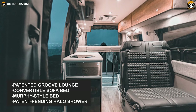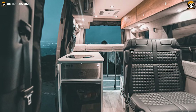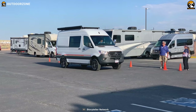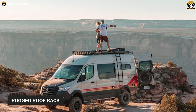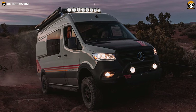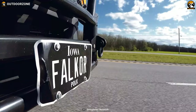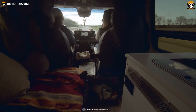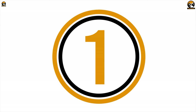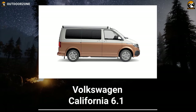Looking at the interior, this camping van houses something more than traditional camp cars. It's got a patented Groove Lounge featuring a convertible sofa bed, a Murphy-style bed, a patent-pending hollow shower flex space, an air conditioner, a refrigerator, and many more valuable features. Its exterior also has a rugged roof rack for additional storage and a powered awning with dimmable LEDs — handy for outdoor gatherings. The Storyteller Overland Beast Mode 4x4 is loaded with high-quality features to make your camping life more enjoyable and comfortable.